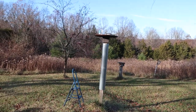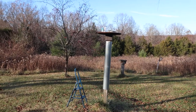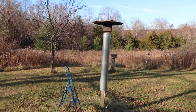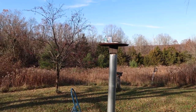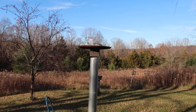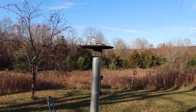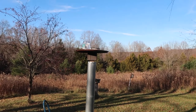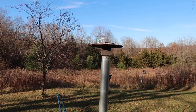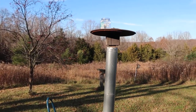Hey guys, Curtis here with Air Champ Lofts. Today I'm going to show you how I effectively keep the hawks away by attracting crows. This works really well for me. I attract crows to my yard — crows will basically eat anything.